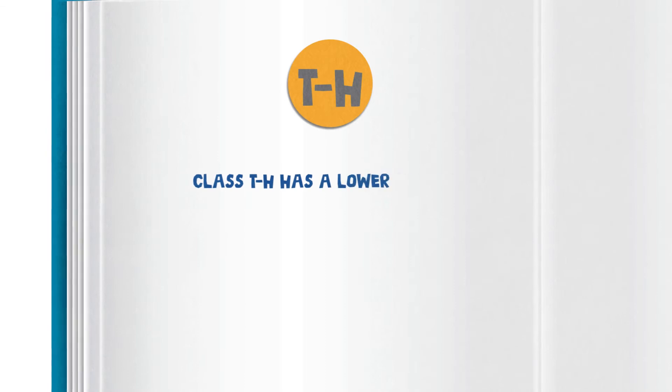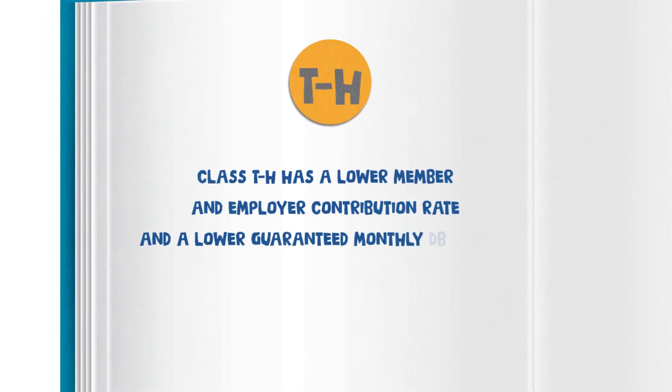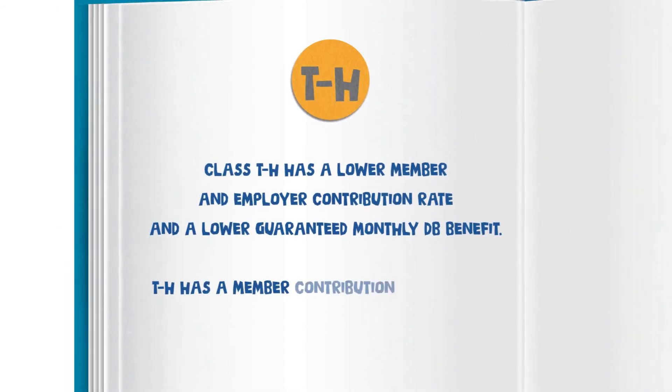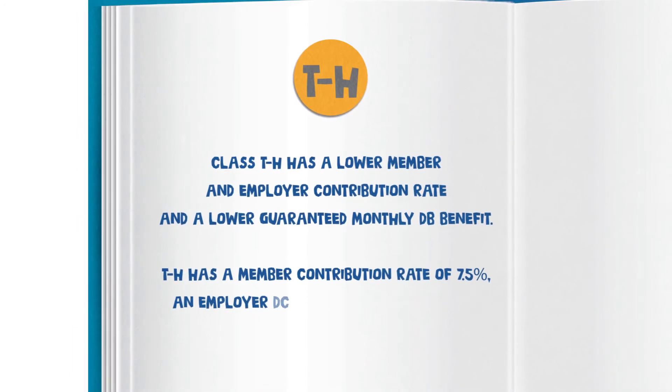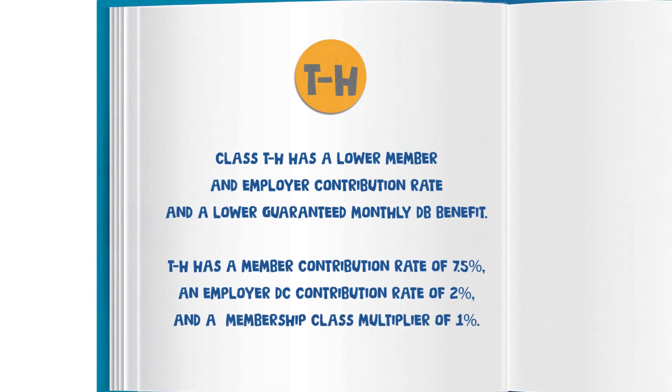Class TH has a lower member and employer contribution rate and a lower guaranteed monthly DB benefit. TH has a member contribution rate of 7.5 percent, an employer DC contribution rate of 2 percent, and a membership class multiplier of 1 percent.